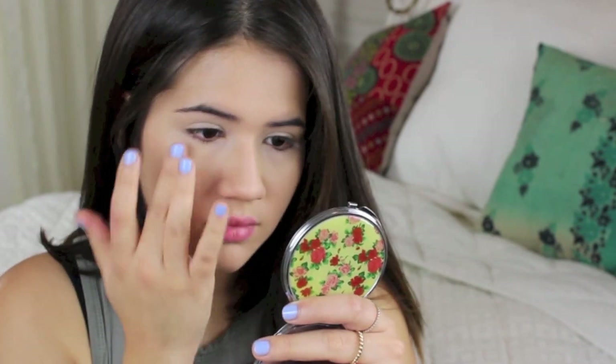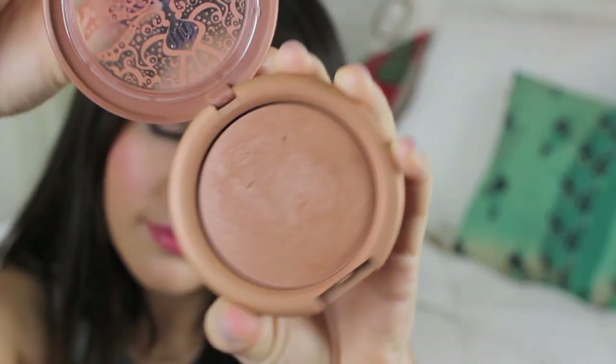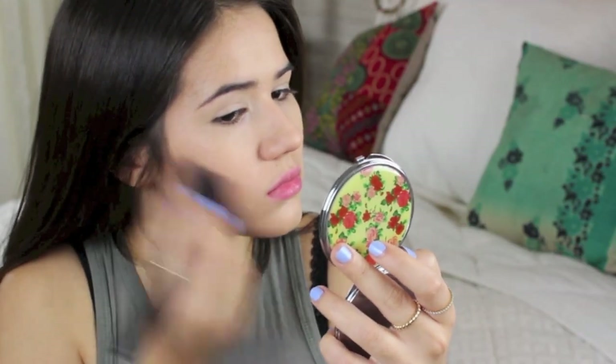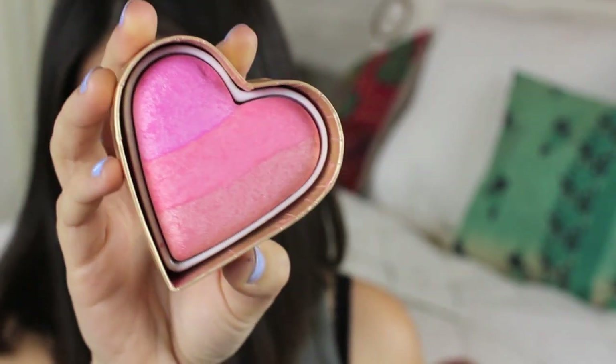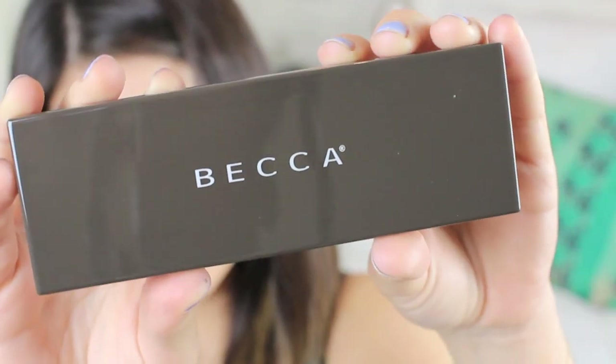We're going for natural skin here, so we are skipping the setting powder and going straight to bronzer to warm up the skin. I'm applying bronzer to the contours of my cheeks and underneath my chin, contouring in a nice, light way. After that, I chose one of my favorite blushes ever — it's by Too Faced in the color Candy Glow. I lost the footage for that, but you don't really need to see me applying blush.